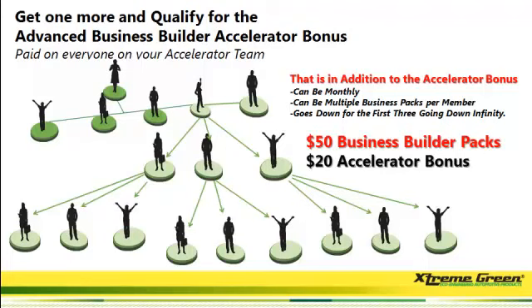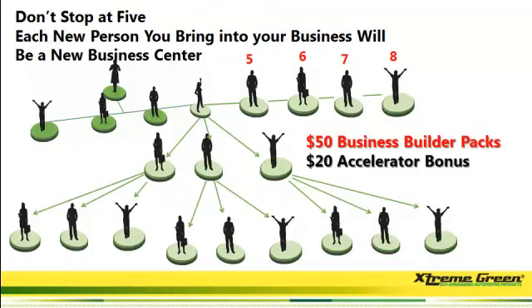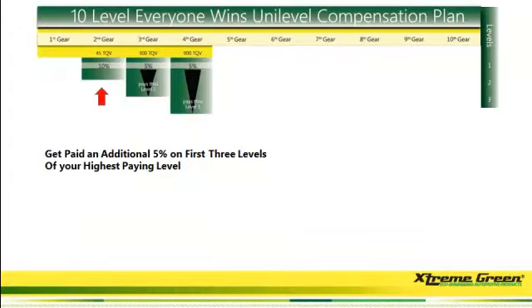Everybody's going to want to use this as a marketing tool. And when they do, you get a $20 accelerator bonus. You don't want to stop at five. When you get your sixth person, your seventh person, your eighth person, it goes as far wide as you want and as deep as you want — you're going to get paid that $20 accelerator bonus.